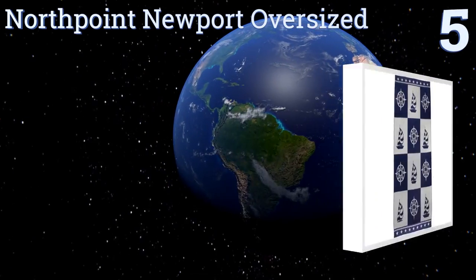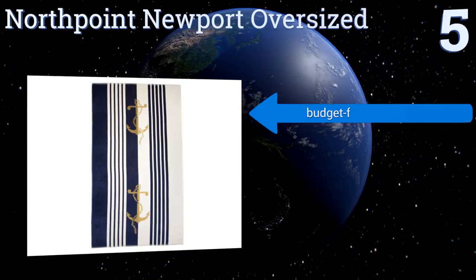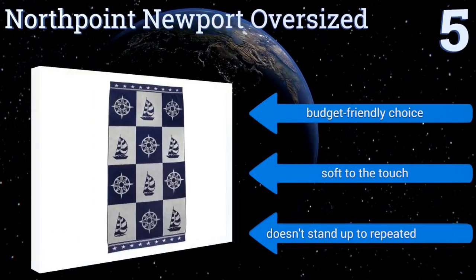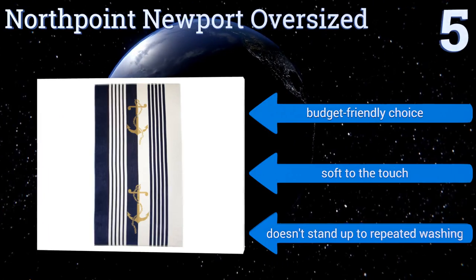Halfway up our list at number five, it's anchors away with the North Point Newport Oversized, which comes in a range of nautical-themed designs such as sailing, checkerboard, and marine pride. Quite heavy at just over one and a half pounds, this one won't blow away as easily as its lighter brethren. It's a budget-friendly choice that's soft to the touch, but it doesn't stand up to repeated washing.